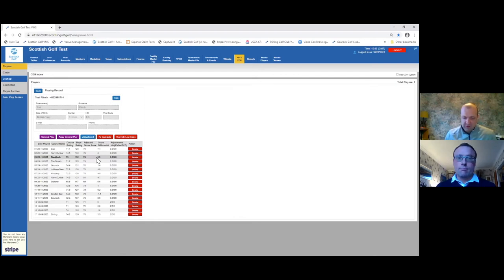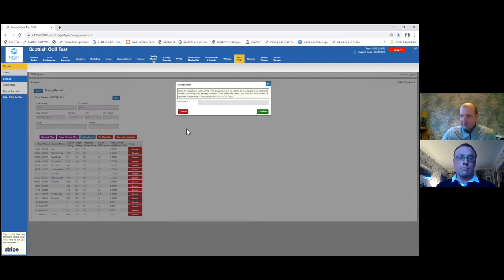One question we've had is people trying to get someone's handicap exact — say from 12.5 to 12.3. Under WHS it's a different mindset. As soon as that player goes and submits a score, if you've changed someone's handicap by one decimal point and they go out and a score falls off or a higher score comes on their record, their handicap index will actually change quite significantly. So it almost makes that one decimal point change irrelevant. The best advice is to go out, start submitting scores, and see how the handicap readjusts based on the functions of the system.